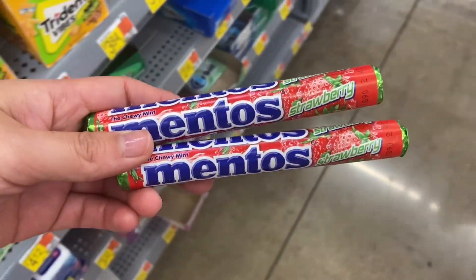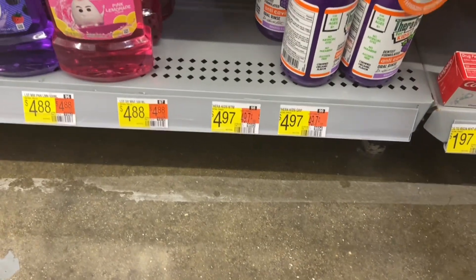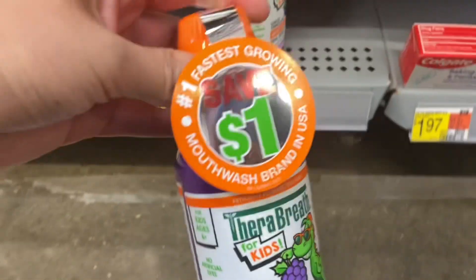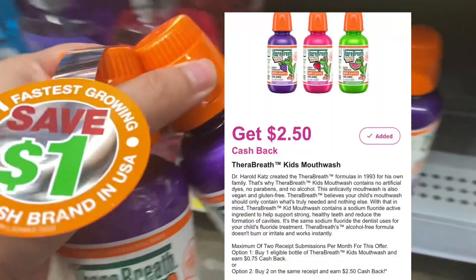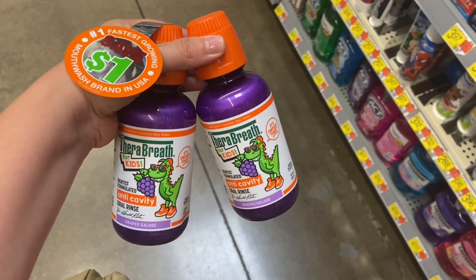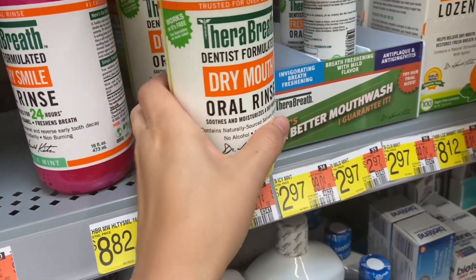That makes my final cost completely free and a $0.04 moneymaker. These TheraBreath Kith Mouthwash are $4.97, and I'm going to pick up two, so two of them will be $9.94. I'll be using two of those dollar hang tags, and then submitting over to Checkout 51 for $1.25 back on each. Over on Inbox Dollars, when you purchase two, you'll be getting back $2.50, making your final cost $2.94 or $1.47 a piece.